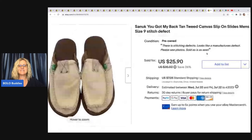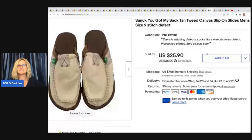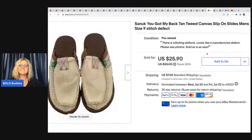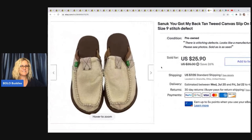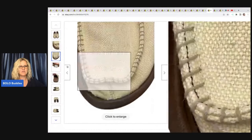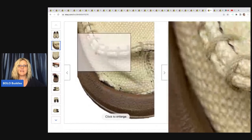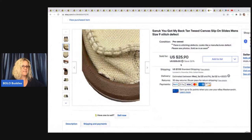The next item are these — I think it's pronounced Sanuk — You Got My Back tan tweed canvas slip-on slides, size nine. They do have a stitching defect on the toe — it's stitched weird. I got these at the Goodwill bins and they actually sold really quick even with the defect. I ended up taking a best offer of $20 plus shipping, and I probably had about two bucks in those, maybe less because they don't weigh very much.